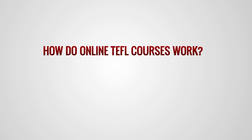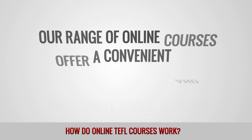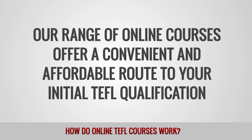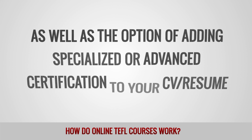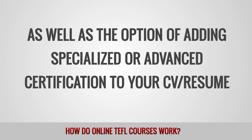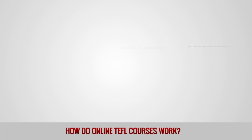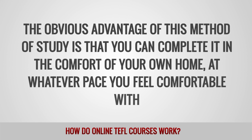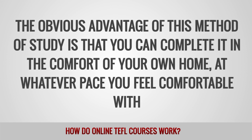How do online TEFL courses work? Our range of online courses offer a convenient and affordable route to your initial TEFL qualification, as well as the option of adding specialized or advanced certification to your CV or resume. The obvious advantage of this method of study is that you can complete it in the comfort of your own home at whatever pace you feel comfortable with.